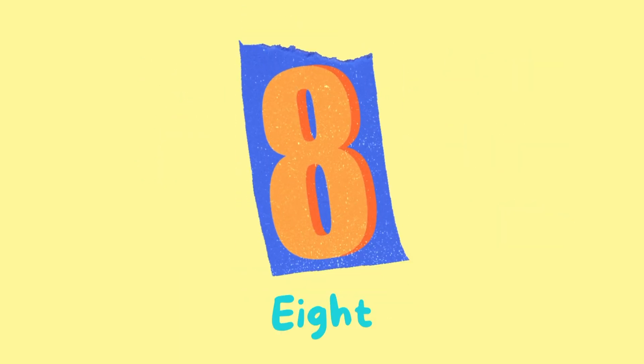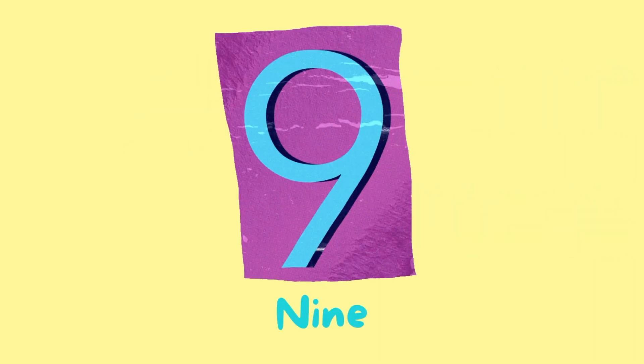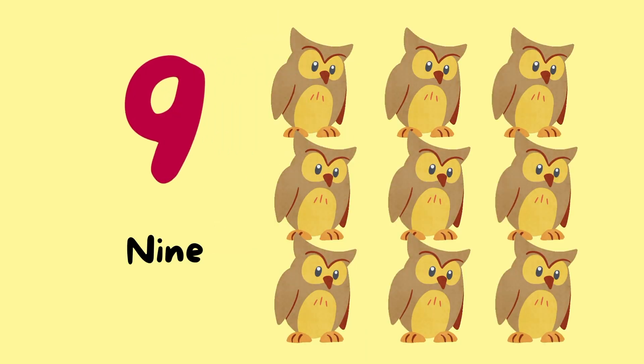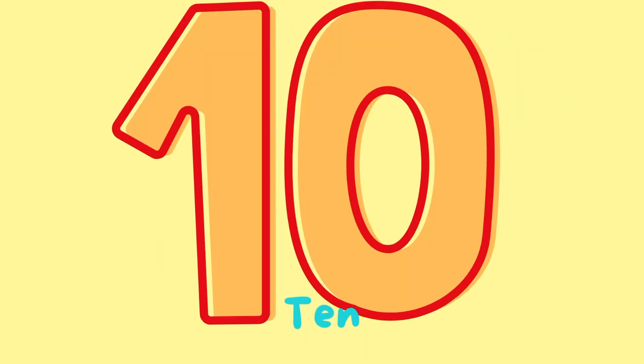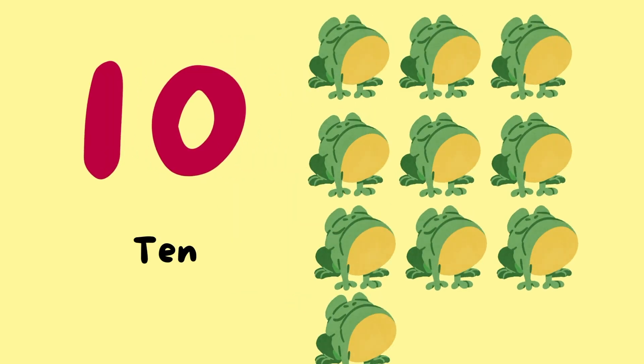Number 8. 8 butterflies. Number 9. 9 owls. Number 10. 10 frogs.